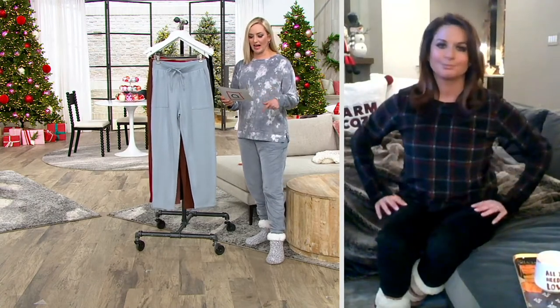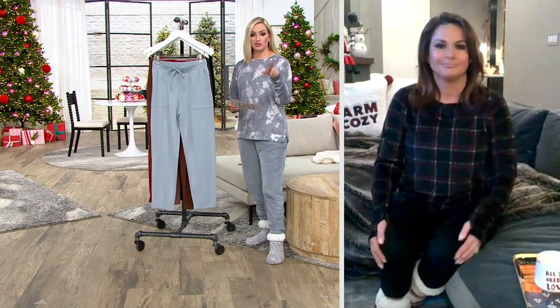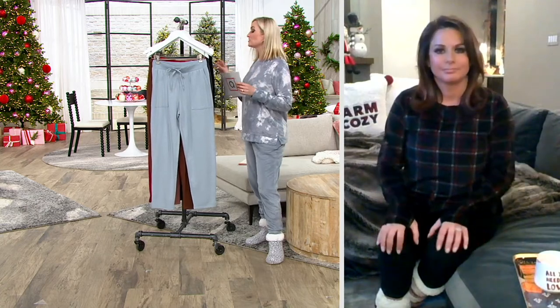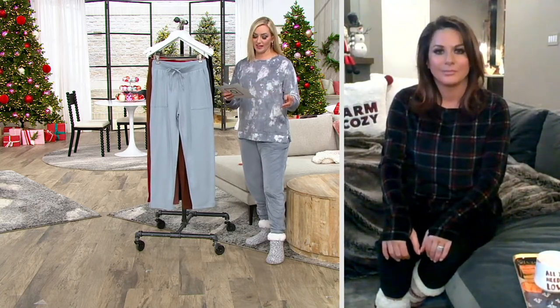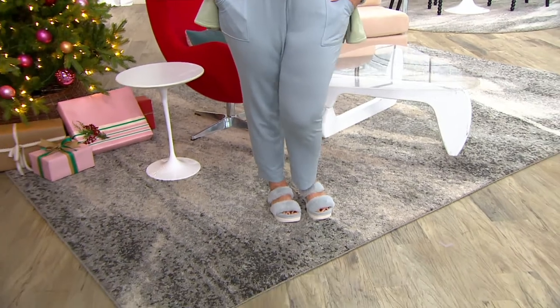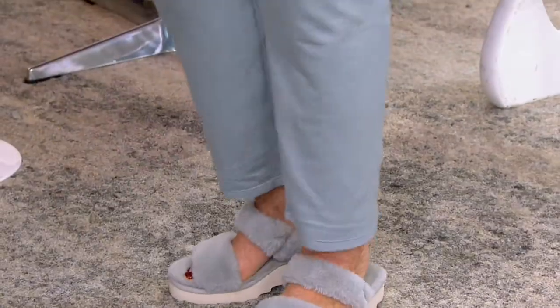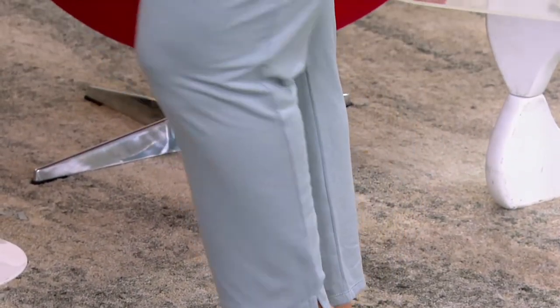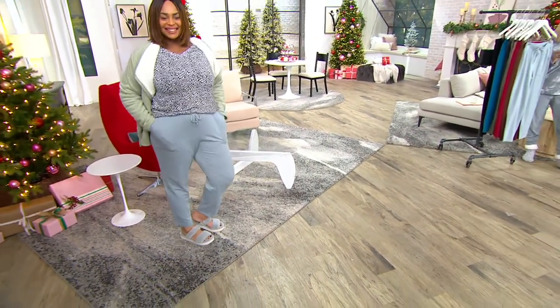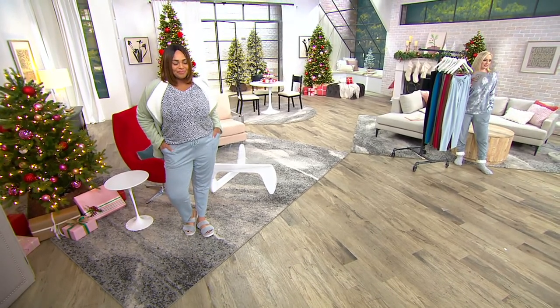Machine wash, tumble dry, two inseams, extra small through 3X — the size charts are on QVC.com. Angela is 5'9", wearing one of the brand new colors, that Quarry Blue — that icy shade Carrie described so well. She's wearing size extra large in the regular inseam, which is 28½". She has them on with these cool indoor-outdoor slippers. I love this hybrid style, whether you're at home or going out — that's kind of the new thing, and these play so well with that.